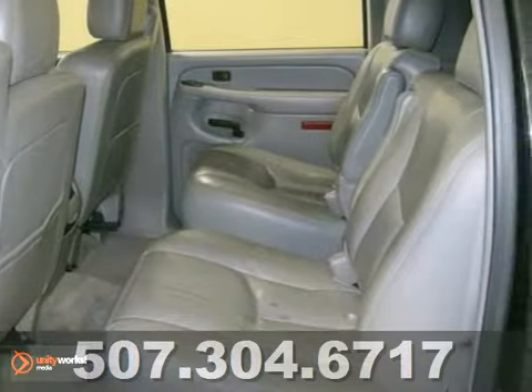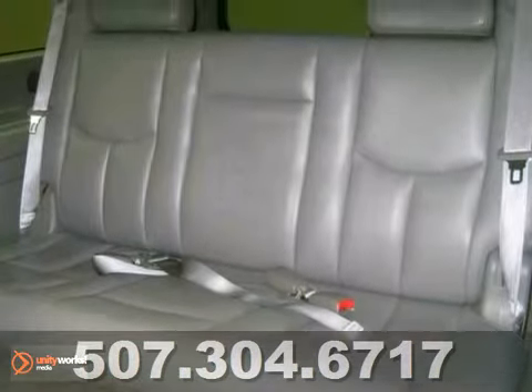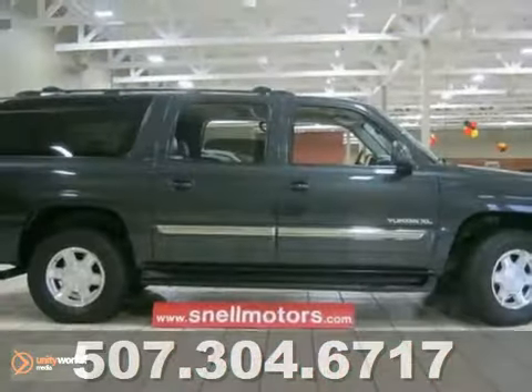Whether you want this vehicle for hauling, towing, yourself, or for your family, this Yukon is capable of it all. Come take your test drive today.